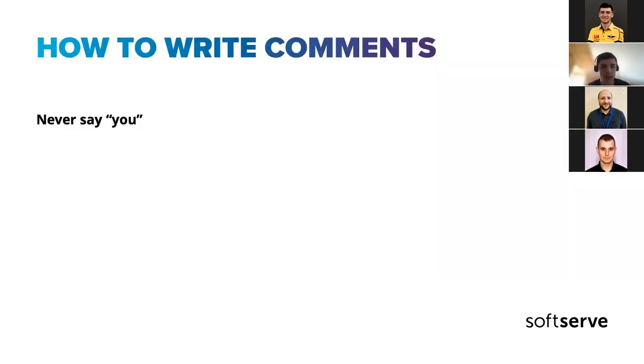Now let's talk about how to write comments — some suggestions. First: never say 'you.' Decisions reached in review should be based on what makes the code better, not who came up with an idea. Highlighting that 'you made a mistake' or 'you did' is bad practice. You should criticize the code, not the coder.